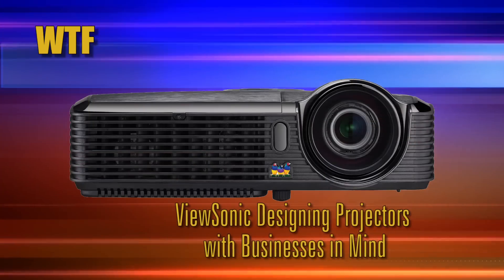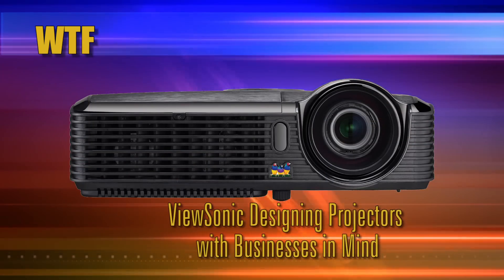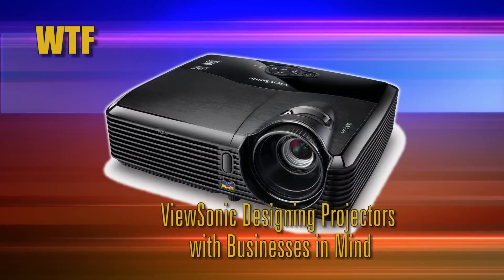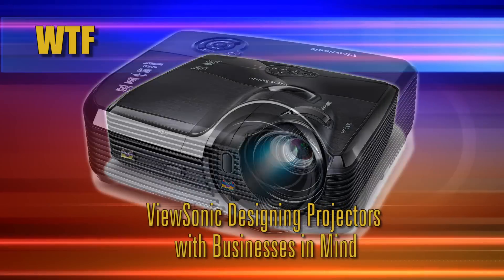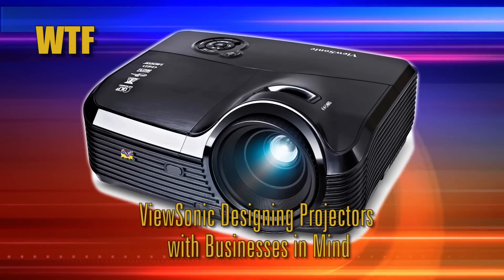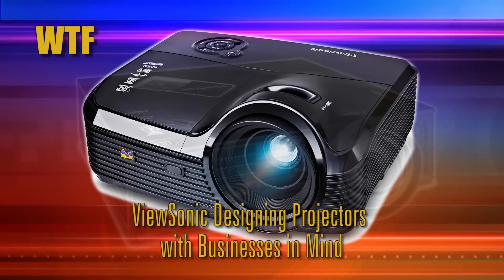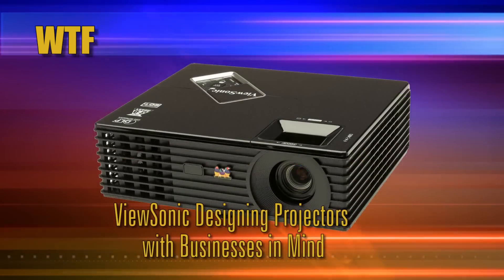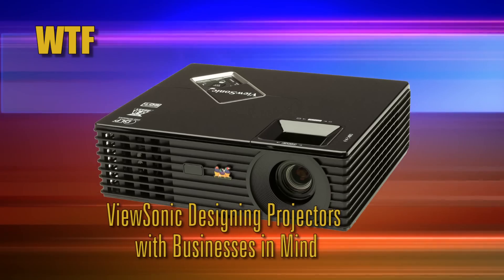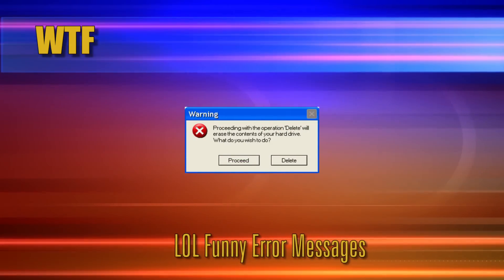Now we have Usonic designing projectors with businesses in mind. Gone are the days of huddling around a small TV — putting a projector into a business setting has never been easier. The new PJD5, PJD6, and PJD7 series include bright, networkable, and short-throw models.